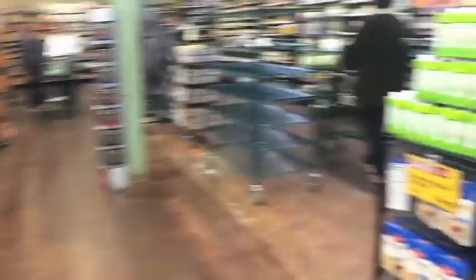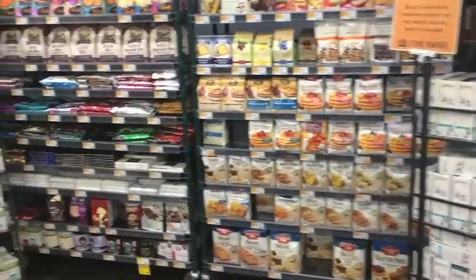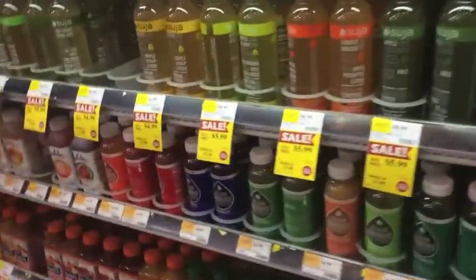Here is some cereal — good and the bad. There are some baking items: your flour, your chocolate chips, your baking soda, baking powder, all of that. And there are your spices. There's more pasta and your oils — olive oil, walnut oil, coconut oil, all of that.